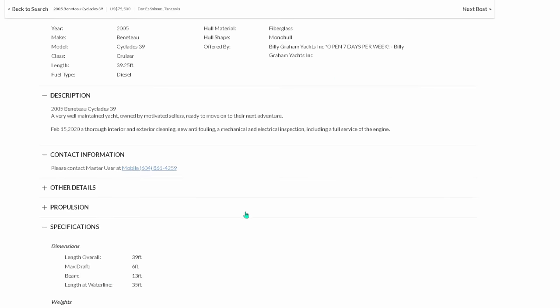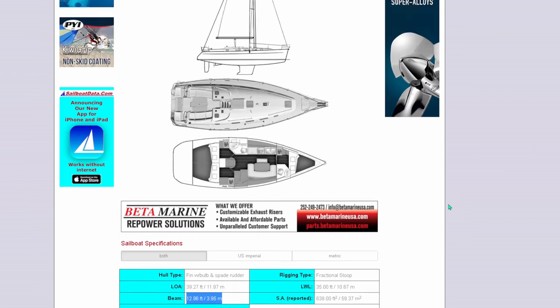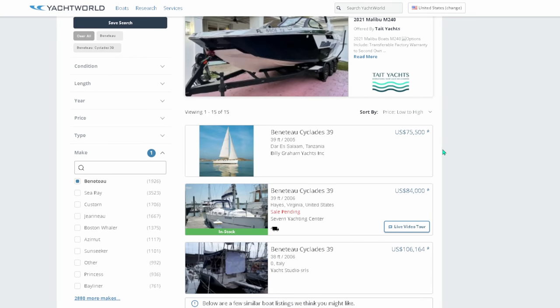That would be my next one on the list — the Cyclades, technically a 39.3. Occasionally you can pick these up on the market; I've seen them for as low as $70,000. Currently people are doing a last push before Christmas into spring.